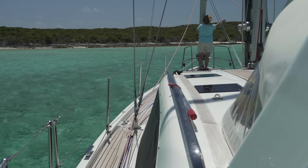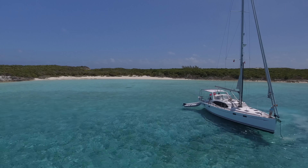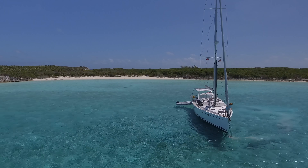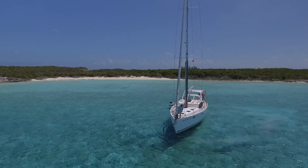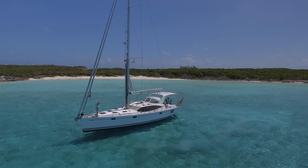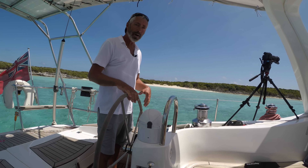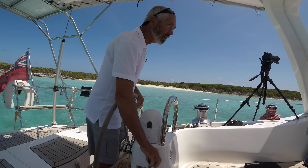Welcome back to Distant Shores. This time we're exploring the beautiful waters of the Bahamas. Last time we talked about volts, amps, watts and the like, and how much power we use for all kinds of different parts of the boat. This time we're going to talk about how we generate power, how much we need, where it comes from on board, and how you can do it too.